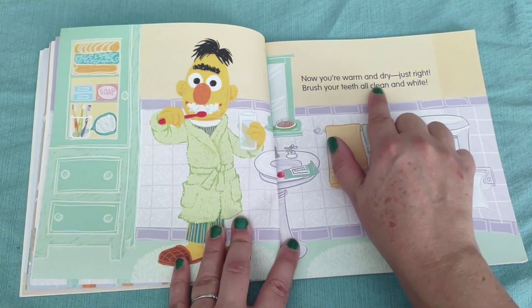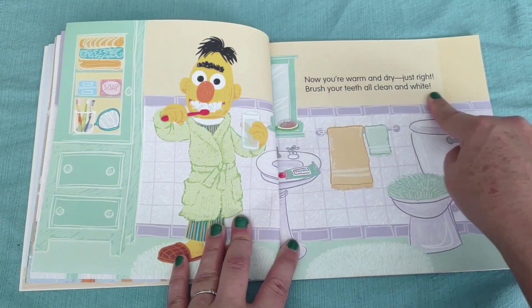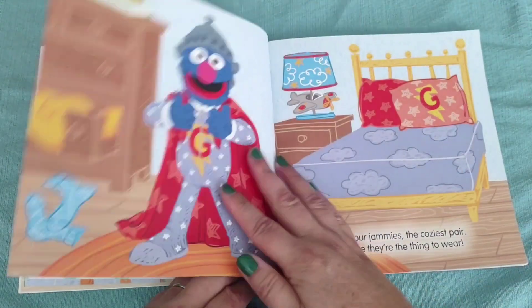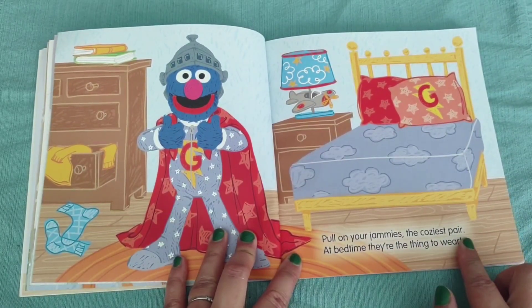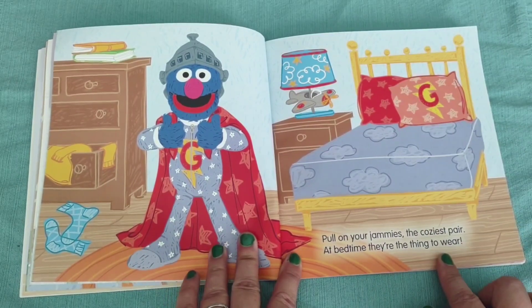Now you're warm and dry just right. Brush your teeth all clean and white. Pull on your jammies, the coziest pair. At bedtime, they're the thing to wear.